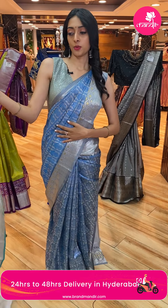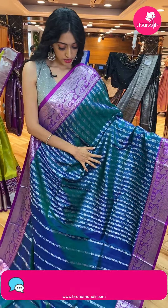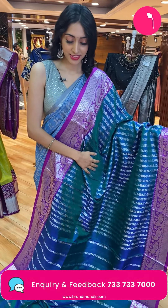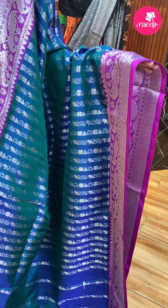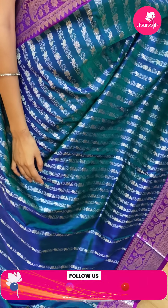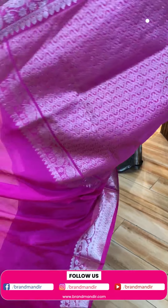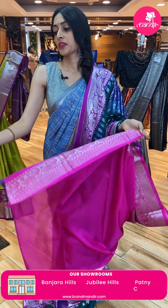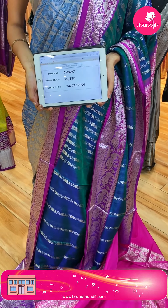Let me show you the next lovely and prettiest color combination — the very beautiful one. This is a very royal and pretty one — you could style it in many ways. It's a beautiful peacock blue and magenta color combination. The silk fabric body has floral butti in straight lines. The saree has a lovely contrasting border and pallu with contrasting pink color blouse. Saree code: CW497. Price: ₹10,350.